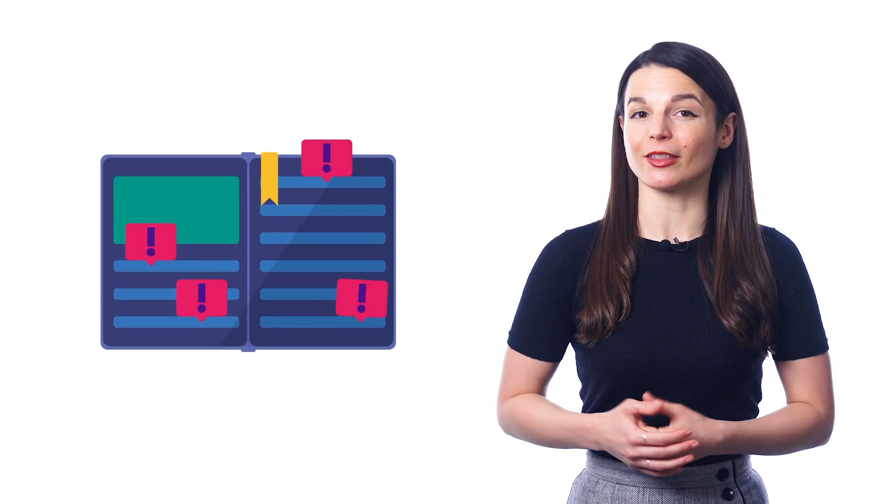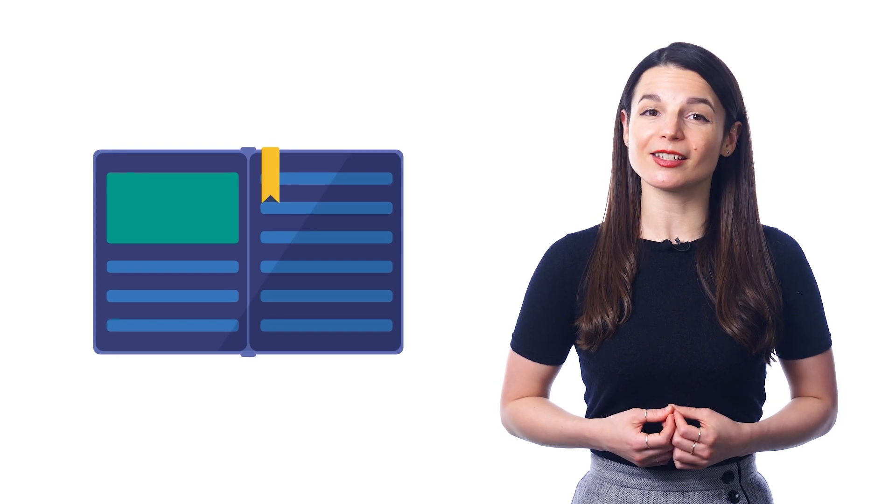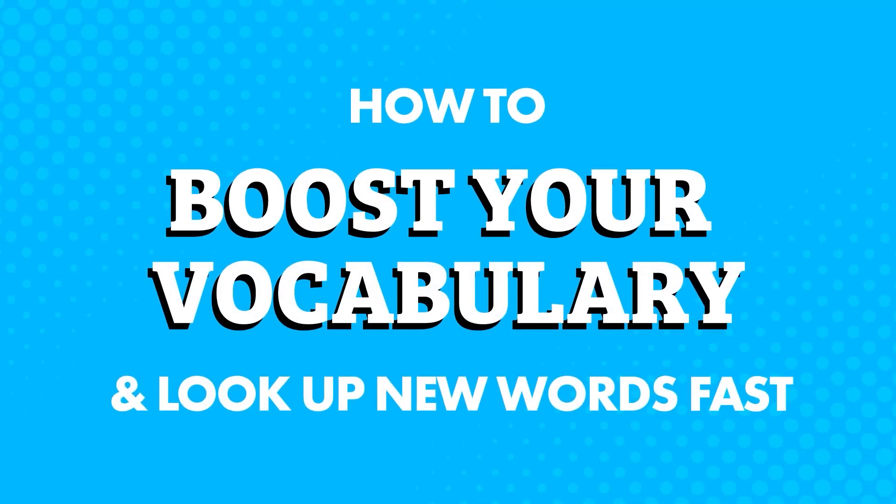Since you're learning the language, you know just how frustrating it is to stop and look up new words every few minutes. You may feel like you spend more time shifting gears to look things up, rather than learning or progressing. Well, if you're learning with our lessons, there is a pain-free way to look up and learn new words without sidelining your lessons — how to boost your vocabulary and look up new words fast.